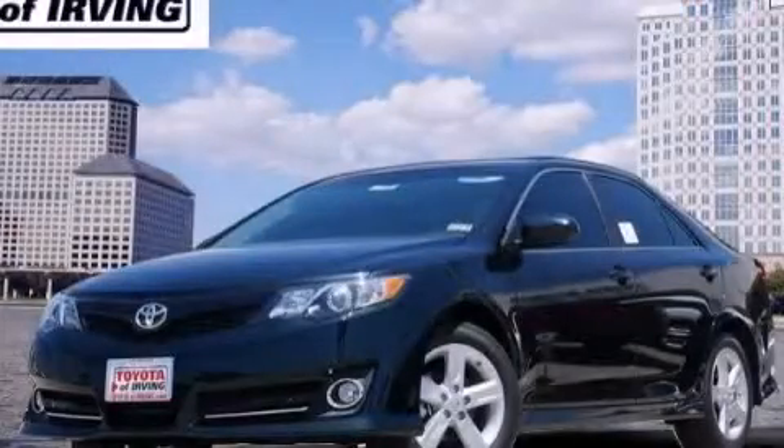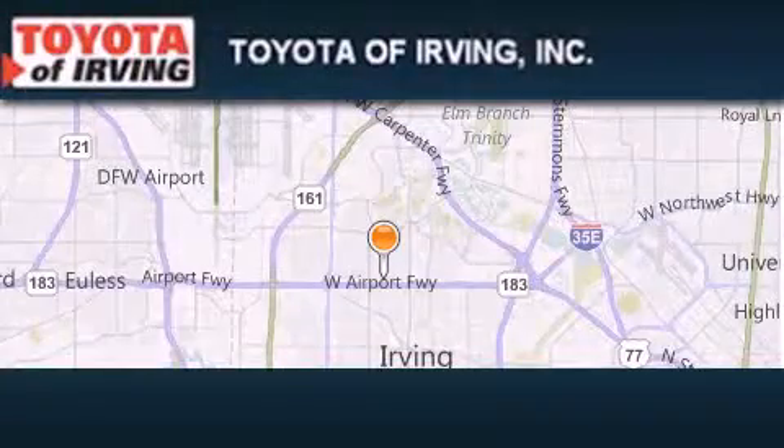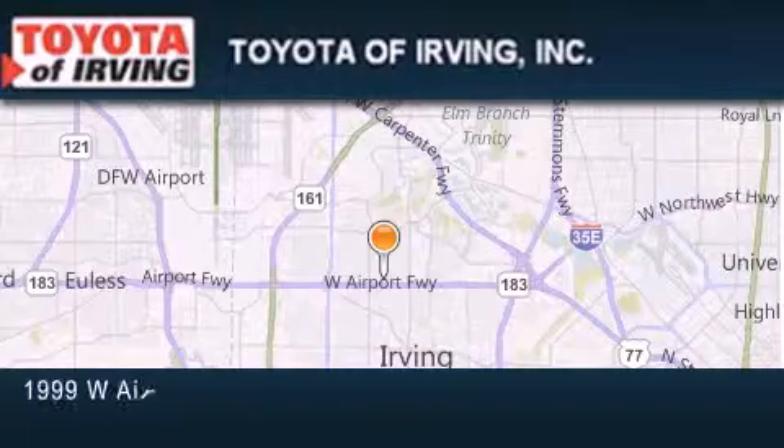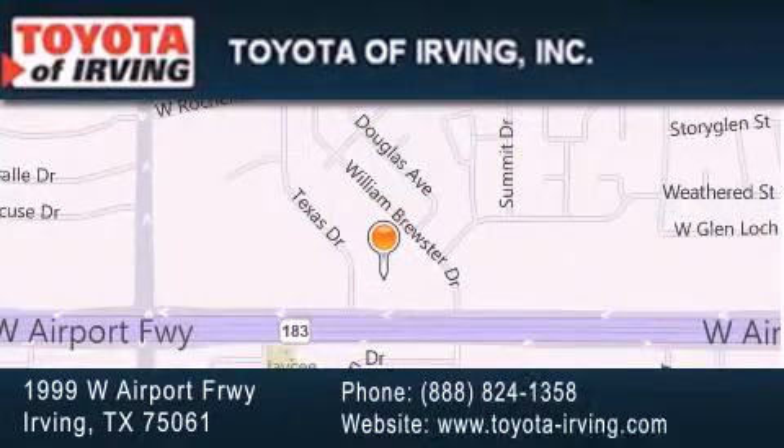We invite you to contact us today to learn more about this vehicle. Toyota of Irving is located at 1999 West Airport Freeway in Irving. Our goal is to exceed all of your expectations to ensure that you'll return for future visits.